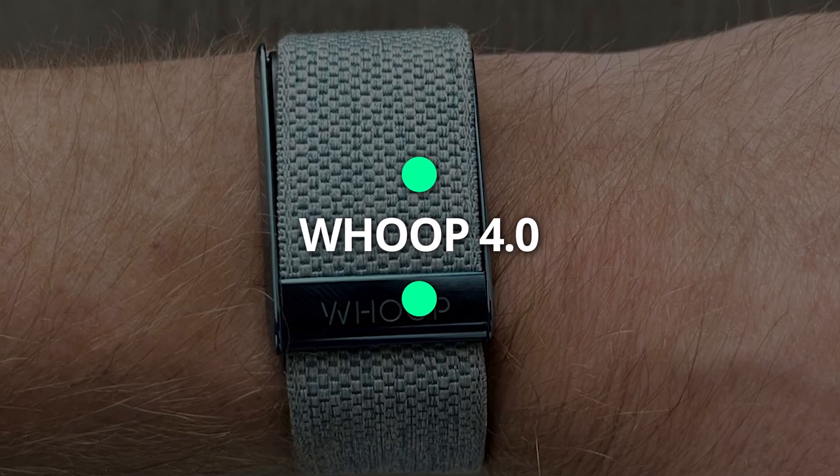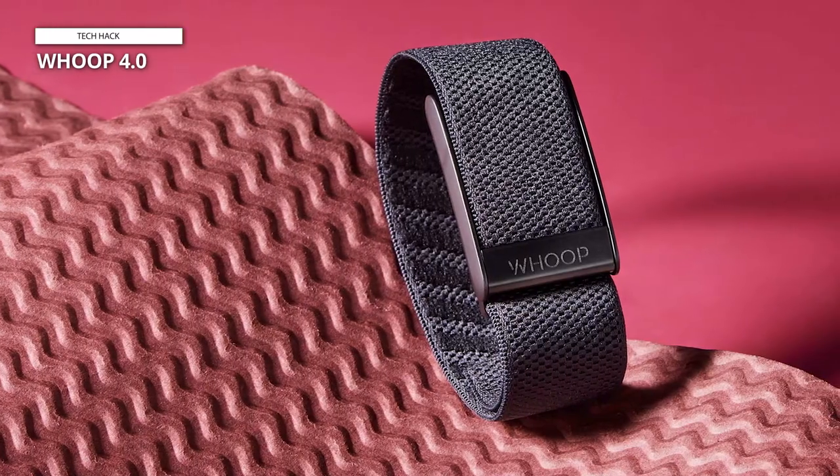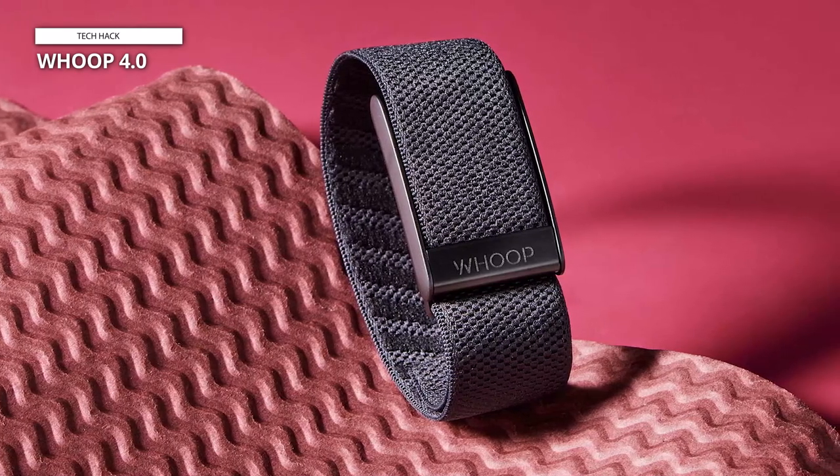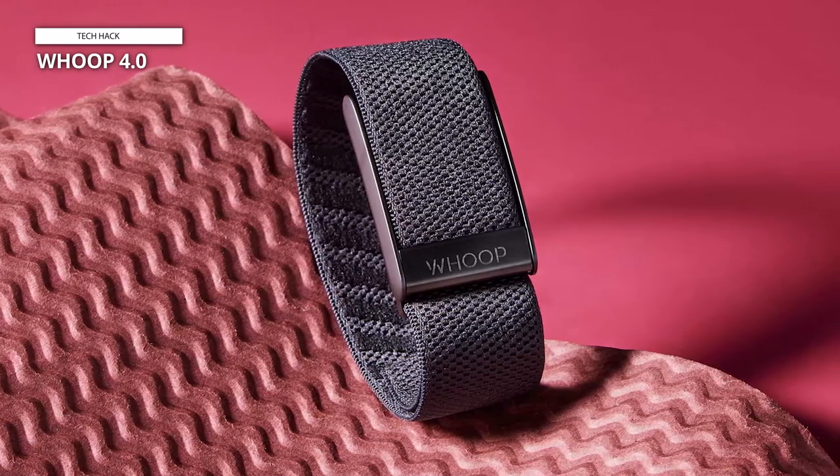Whoop 4.0. The Whoop 4.0 Sleep Tracker is an innovative and comprehensive wearable fitness device that provides users with a holistic approach to monitoring and improving their overall health and wellness.